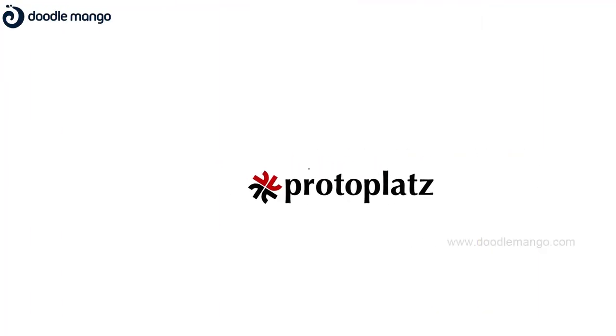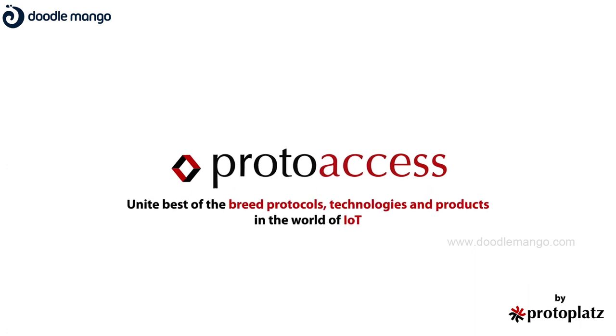At Protoplats, our goal is to unite best-of-breed protocols, technologies, and products in the world of IoT to create a secure and sustainable ecosystem.